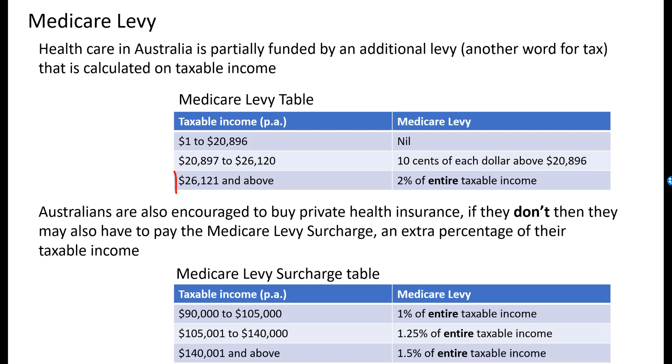If you earn more than $26,121, you end up paying 2% of your entire taxable income — everything. It works out to be fair depending on where you end up, but it's just a little bit different to the way that the income tax table works.